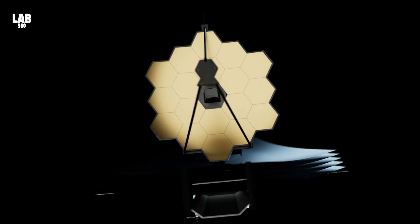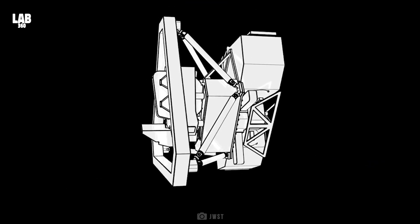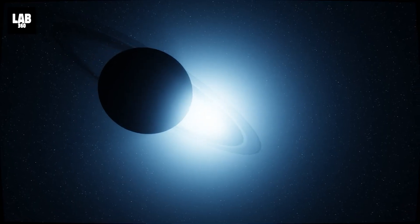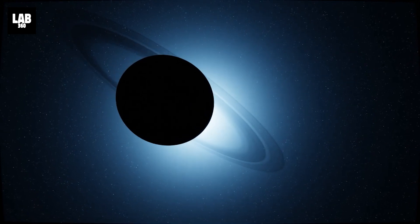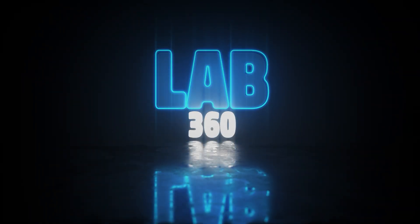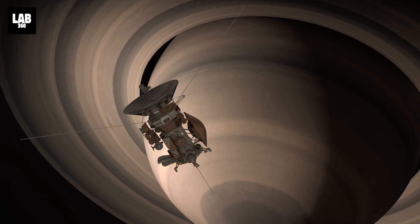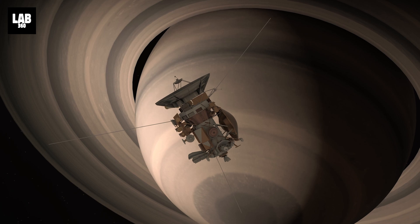And now, the James Webb Telescope has used its powerful instruments and cutting-edge technology to study Saturn in ways never before possible. Welcome to Lab 360 — it's time to explore. Make sure to click the subscribe button to stay up to speed on the latest discoveries in space.